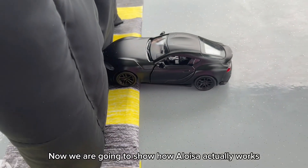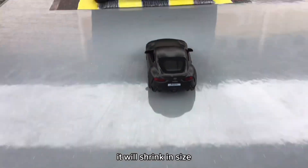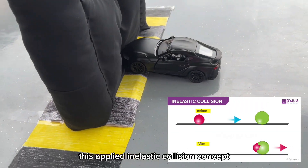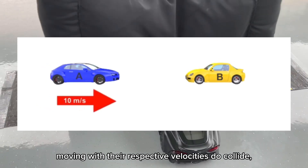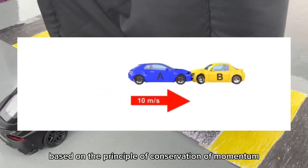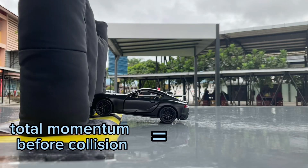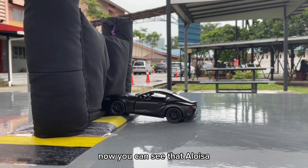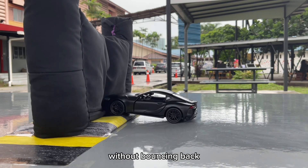Now, we are going to show how Aloysa actually works. When a car hits the wall, it will shrink in size. The grass inside will compress. This applies an inelastic collision concept, where after two objects moving with their respective velocities collide, they stick together and move with a common velocity. Based on the principle of conservation of momentum, the total momentum before collision is equal to the total after collision. You can see that Aloysa can reduce the impact time for the car to stop without bouncing back.